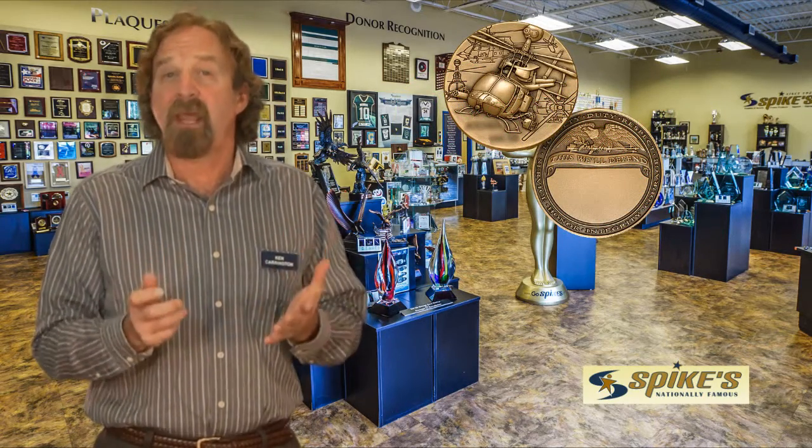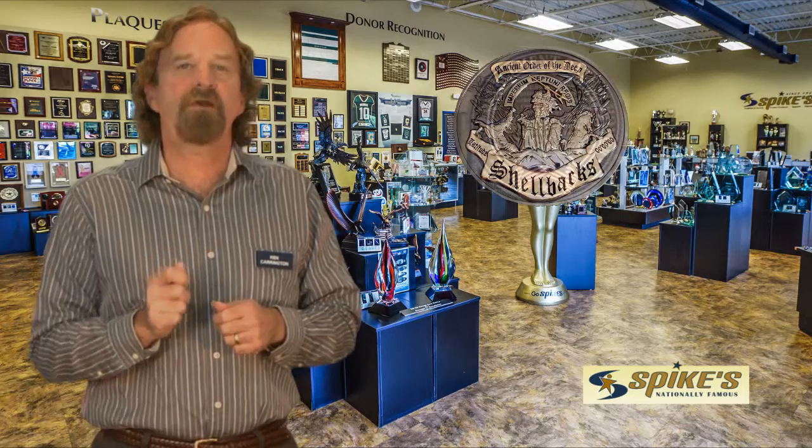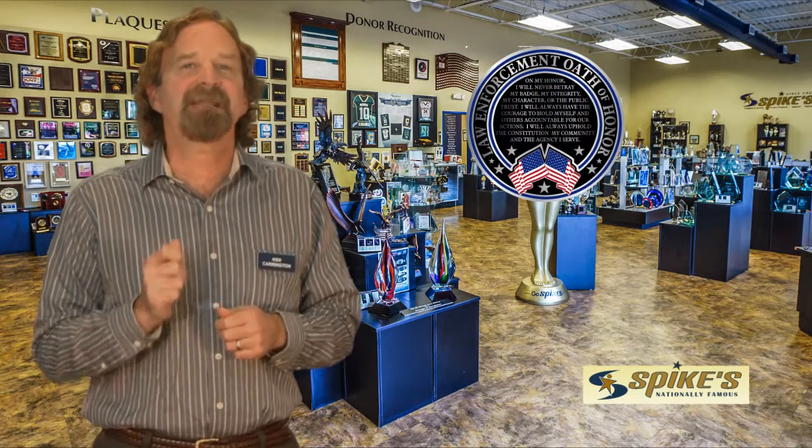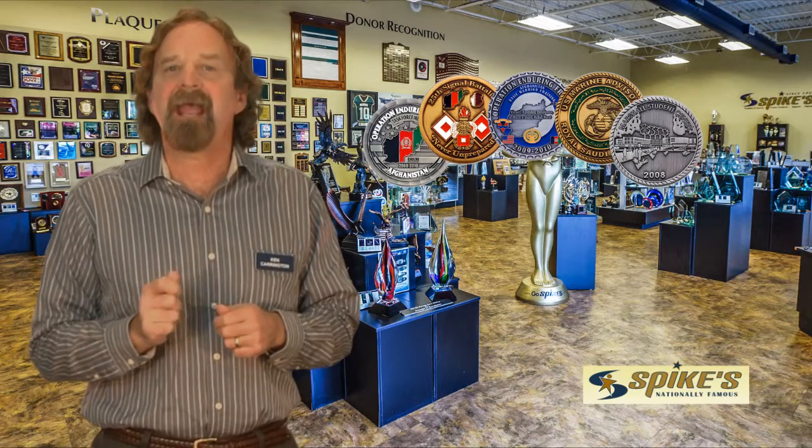Challenge coins may also be designed to have a small engraving area included in case they need to be customized with a name, a date, and/or series number. If there's enough time before your event, it is also most cost effective to order custom cast coins.